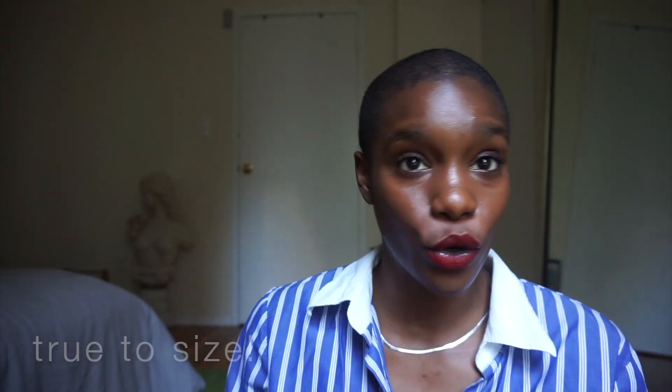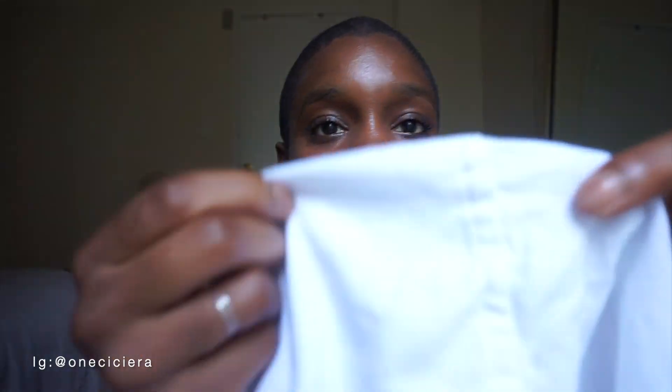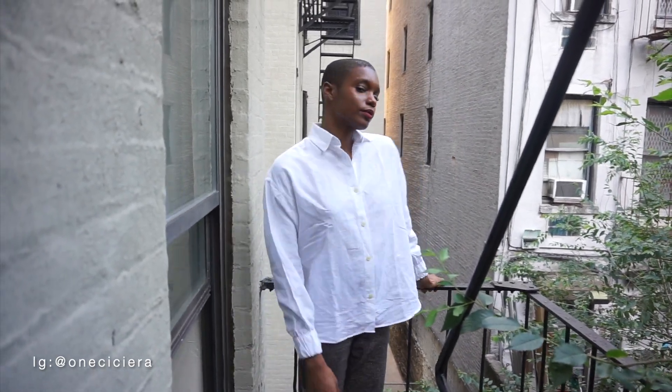Next, getting to the piece I was most excited about — this linen button-up. Well, it's actually a linen and cotton blend, but it has that look of just linen. I don't know if y'all can see the texture of it — so so beautiful. Again, for the quality that this shirt is giving, it does not match the price point. This button-up was sixty-five dollars.